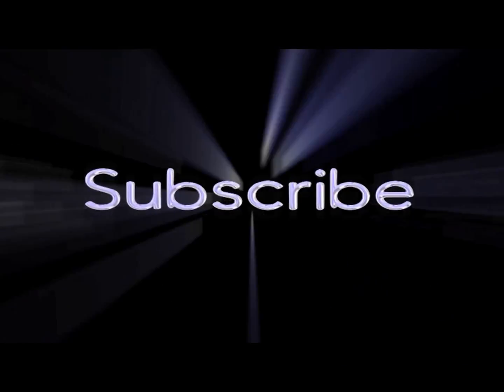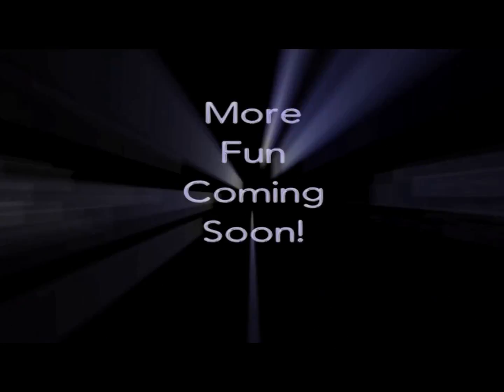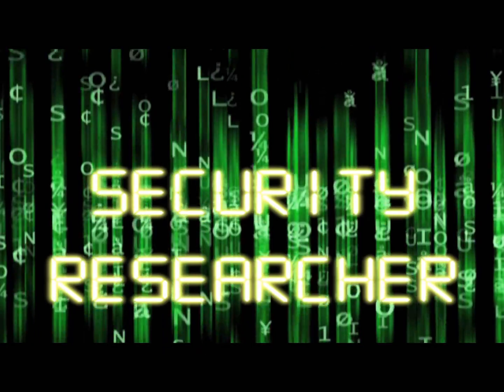If you found value in this information, please hit that subscribe button, hit the notifier bell, and share this on social media with your friends and family. Please stay tuned because there's more fun to come. I am Security Researcher, and if you just gave me the last 7 minutes of your life, I really appreciate it. Thank you.